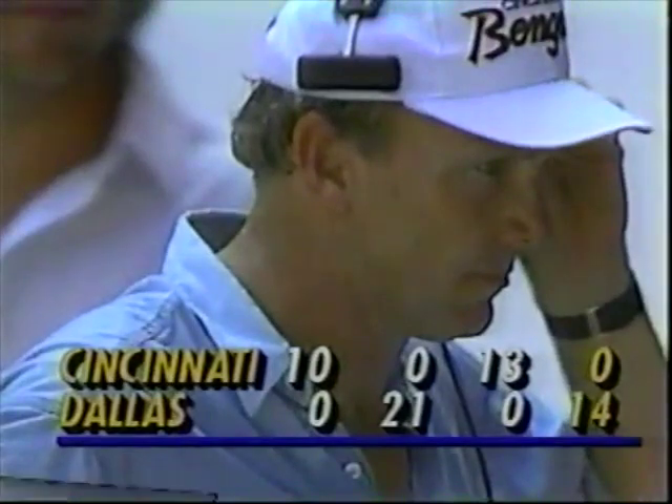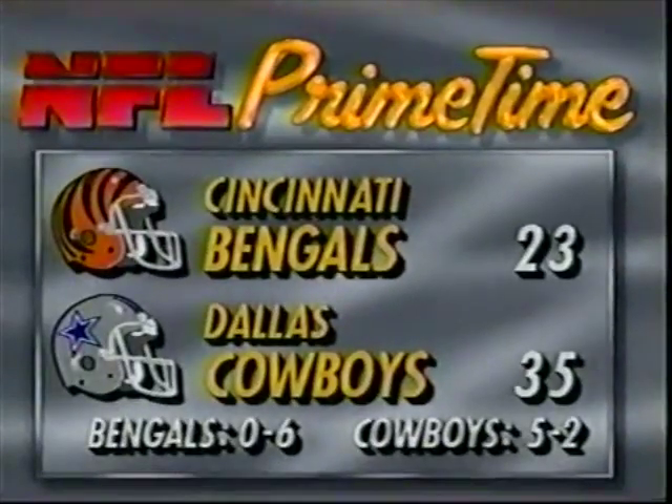The Bengals are 0-6. Look at the second and fourth quarters — that's why the Cowboys improve their mark to 5-2, and the Bengals still have the goose egg in the win column. The final: 35-23.